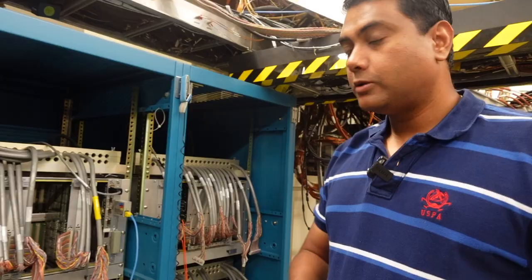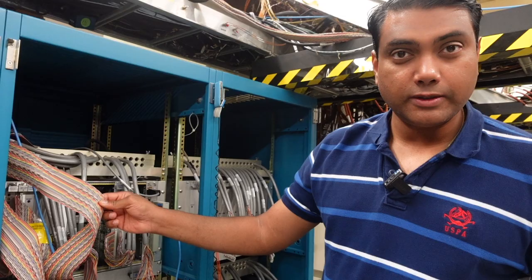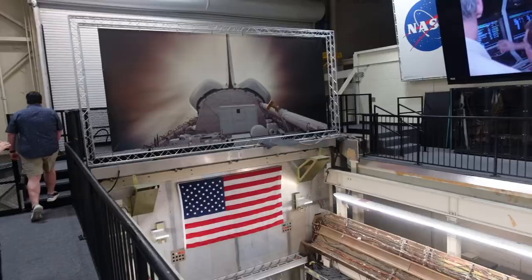These are astronaut seats and this is what they use to fly down to Earth. For wiring the suits, NASA hired women who were experts at knitting sweaters — if you see how nicely they have knitted all these wires here.